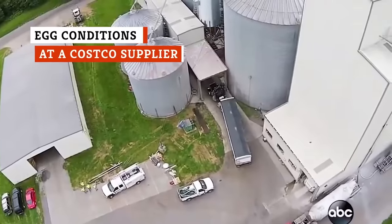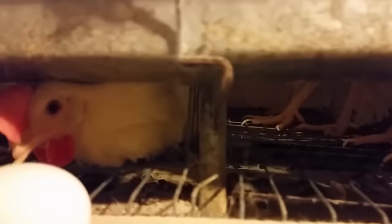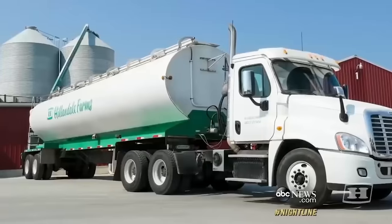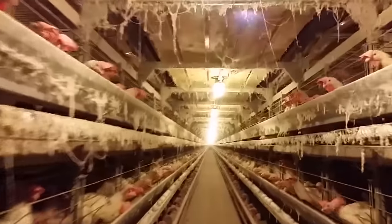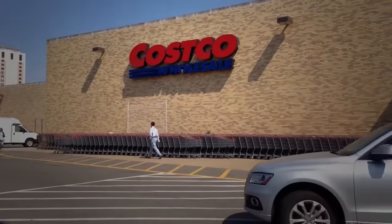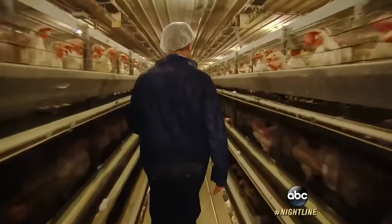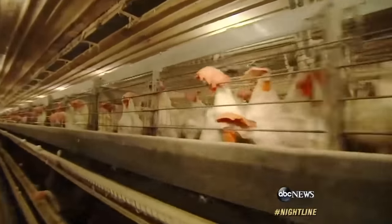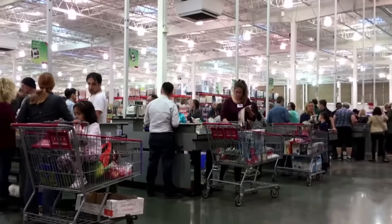Hillandale Farms was supplying Costco and other retailers with a large percentage of their eggs, and when grisly undercover footage was released in June 2015, the public was shocked. The footage was shot by an investigator for the Humane Society of the United States, who spent three weeks working at the farms as a day laborer and found the farm's chickens were living in horrible conditions — dirty cages, dead chickens left so long they were mummified, and live chickens with little to no room to move. As for Costco, they felt the pressure and announced in December of that year that they would carry only cage-free eggs.